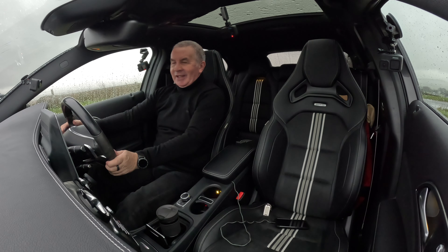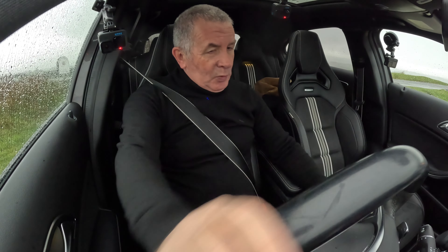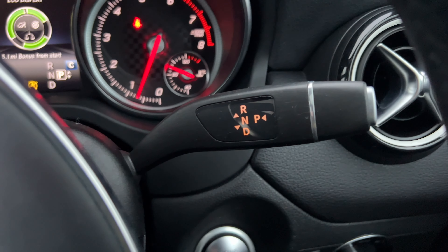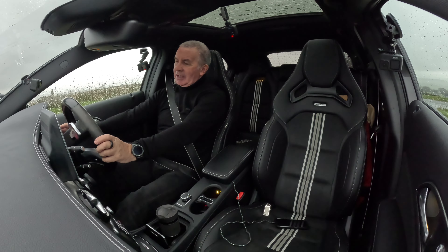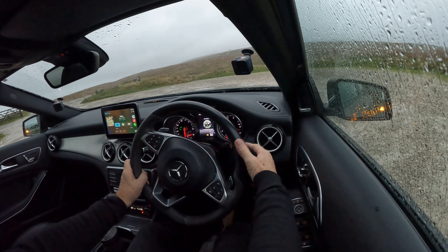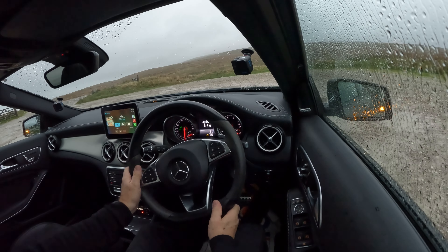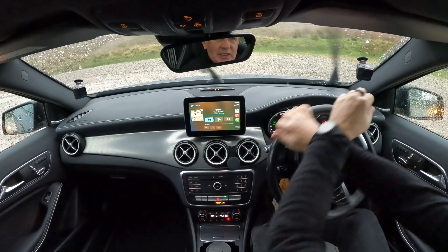We've also got the panoramic roof. The Mercedes-Benz gear selector - you get used to it - it's where you would expect your wipers to be, on the right hand side. Into drive like that, knock it down. You've got to have your foot on the brake. If you want to go into park you just press the end in.